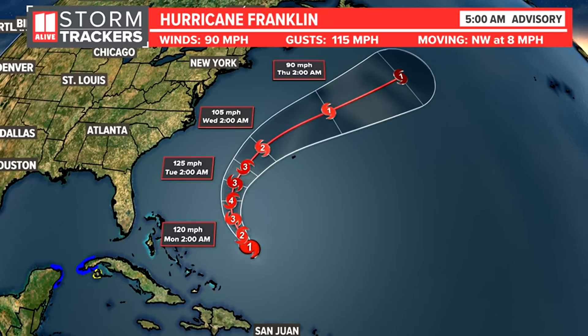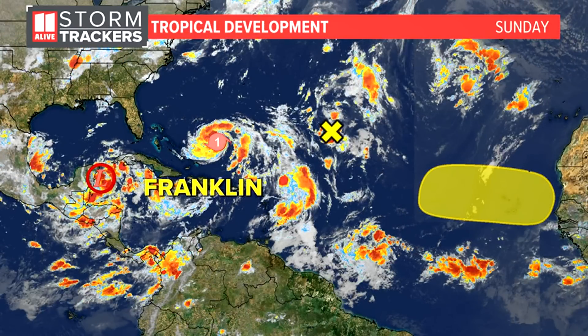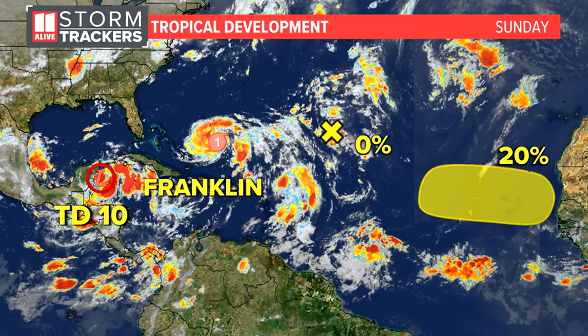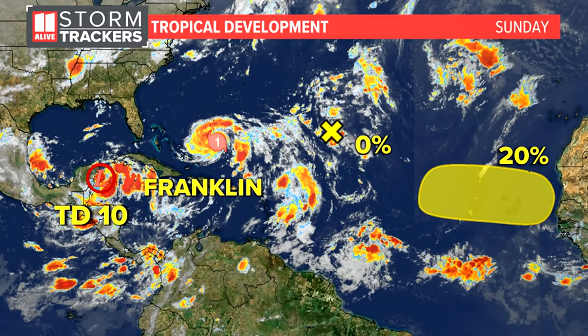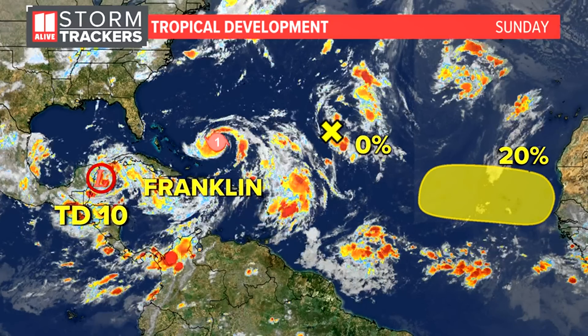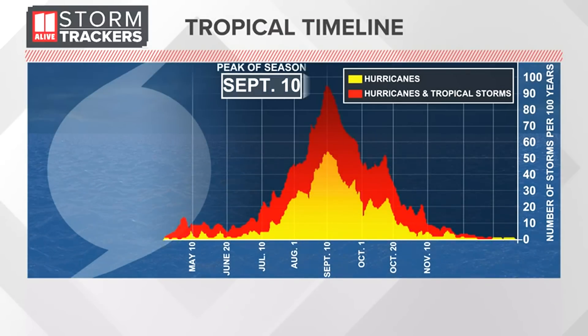We will eventually be talking about storm surge impacts from the system moving into the Gulf, but even ahead of that, with Franklin out in the Atlantic, we've got rough surf and a higher rip current threat to factor in. Two other tropical waves likely don't have high chances of development in the next week — the Hurricane Center giving the one coming off the African coast a 20% chance. We are headed to the peak of hurricane season, and all eyes are on Tropical Depression 10, which will become Idalia later today and is forecast to become a hurricane in the Gulf of Mexico.